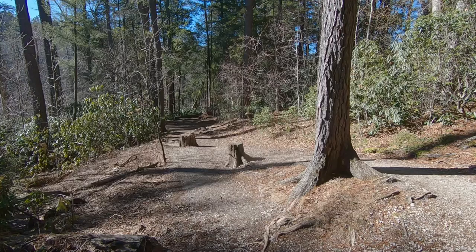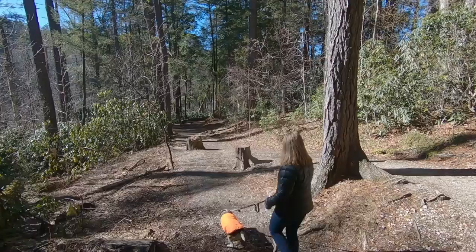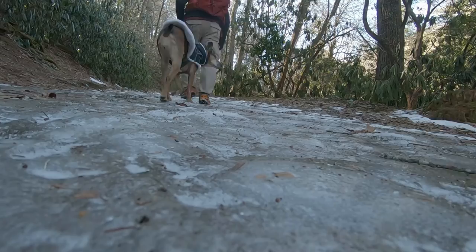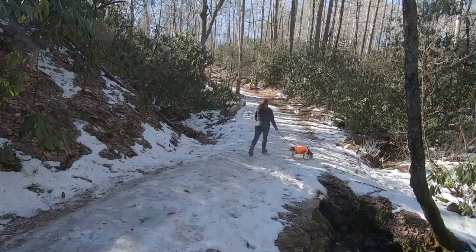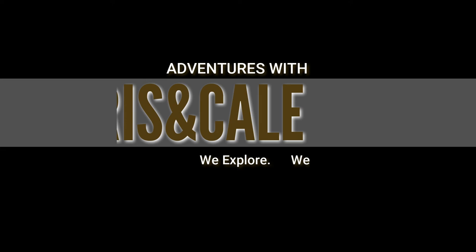This trail is simple — it shows the easy path to seeing some truly pretty views of the Linville Gorge. We hope this gets you excited about getting out and exploring on your own. Click to the right to subscribe, and click to the left for more adventures.